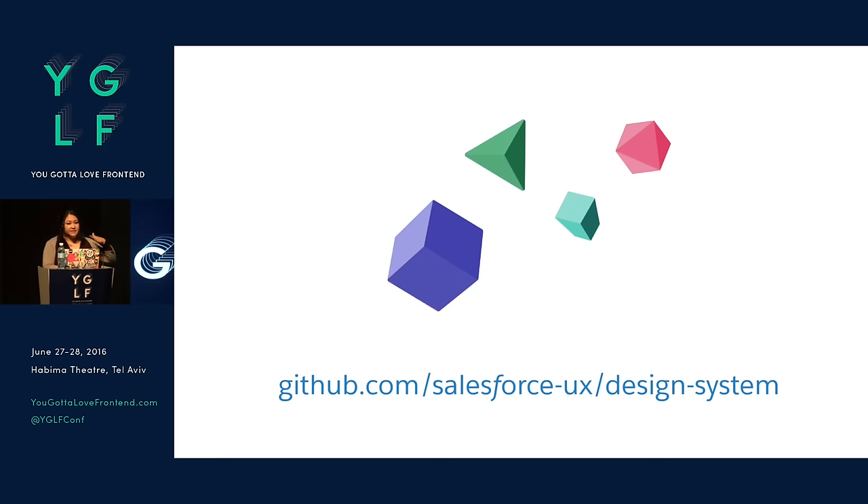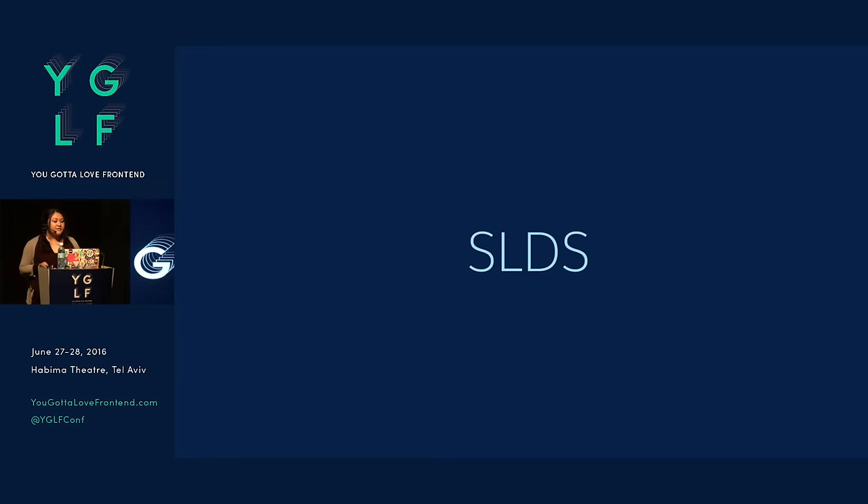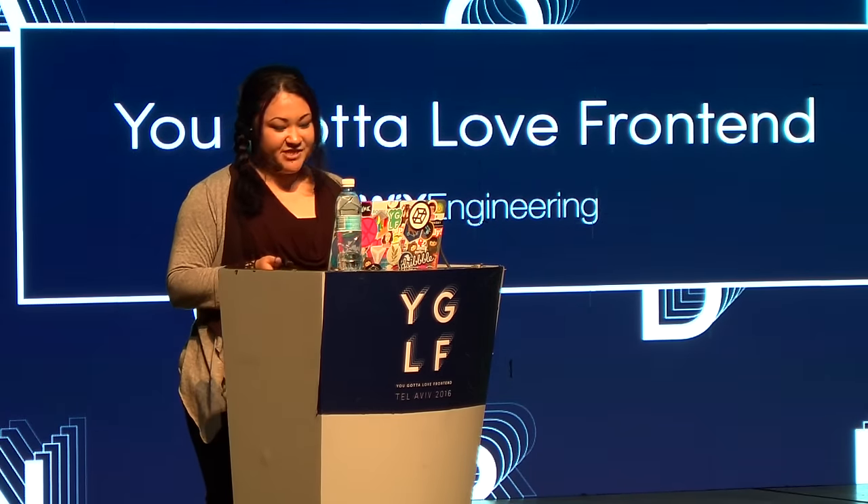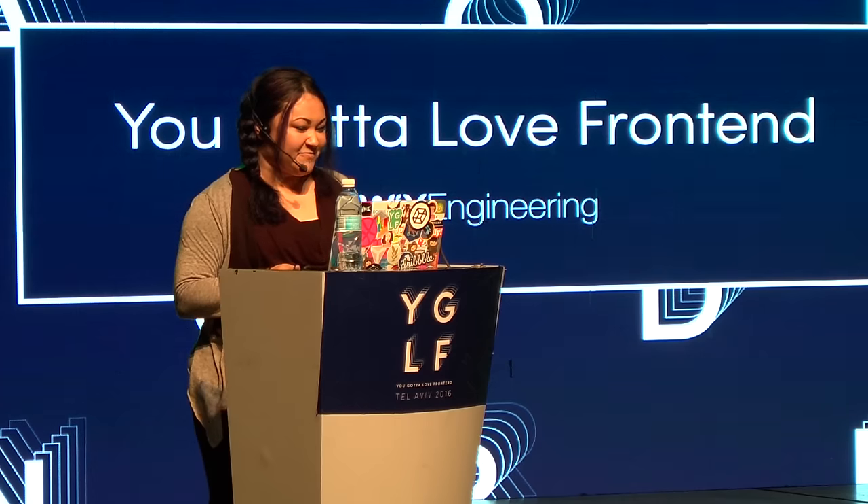It's also open source, so you can check it out on GitHub. Salesforce-UX is our repo. I'm going to use the acronym SLDS — that means Salesforce Lightning Design System. We didn't use LDS because we're not Mormons, so we've slapped the S on there to distinguish our acronym from them.